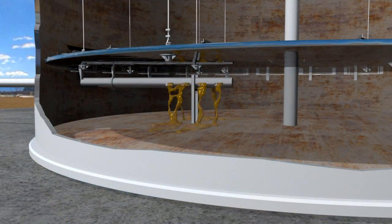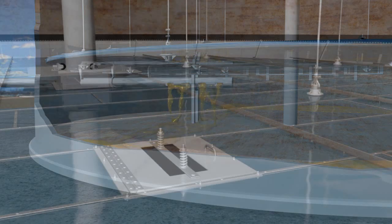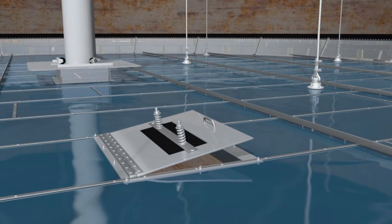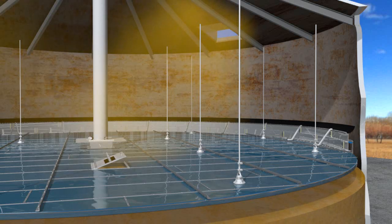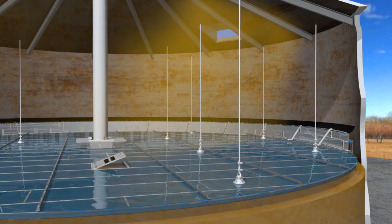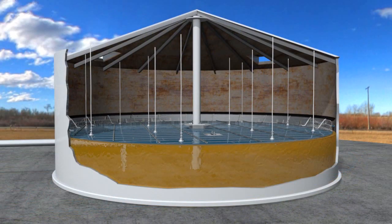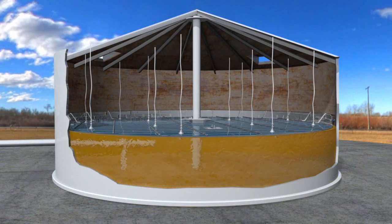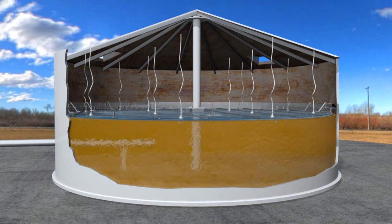Sanborn offers custom-designed inlet diffusers to limit inlet velocities and meet API standards and recommended practices. Our pressure-actuated vents allow venting during the initial flotation of the floating roof, as well as dissipation of any vapor purges during normal tank operation. The innovative design of the Sanborn floating roof allows our clients to maximize the operating parameters of their storage tanks.